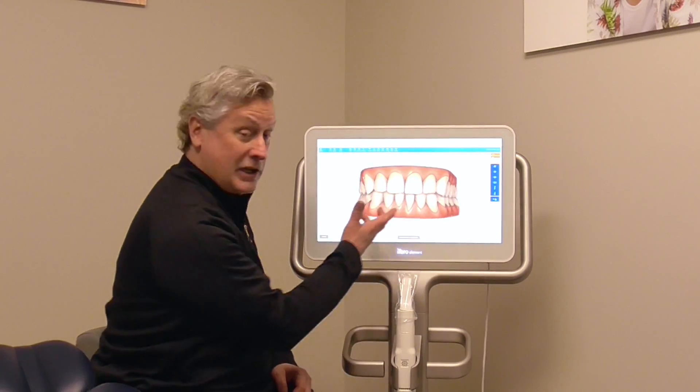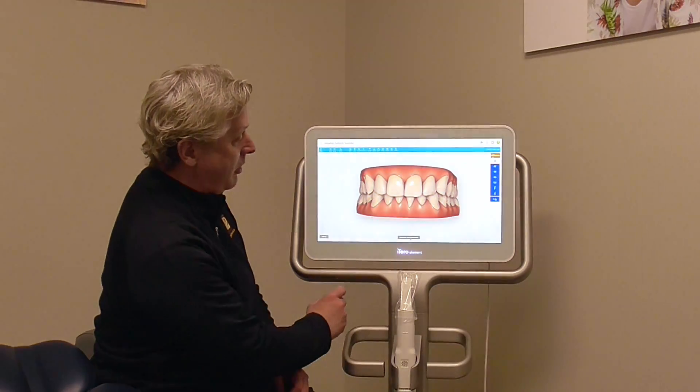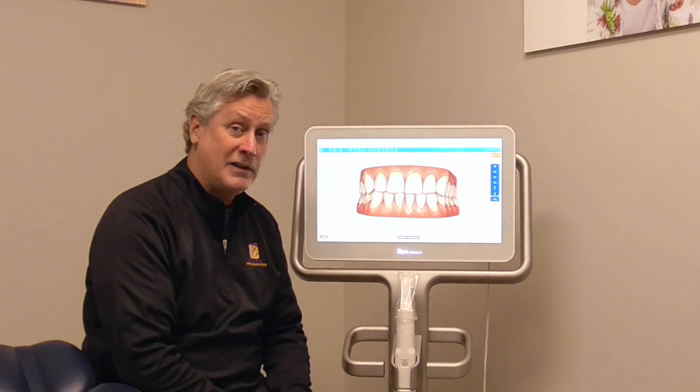It's very cool that we can show people a before and after of what their teeth might look like. Now these are my teeth — you may think they look really good — but this is what they looked like before and what they look like now. I did all this with Invisalign.